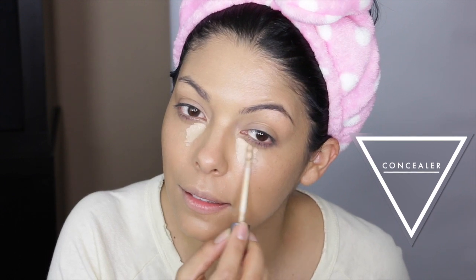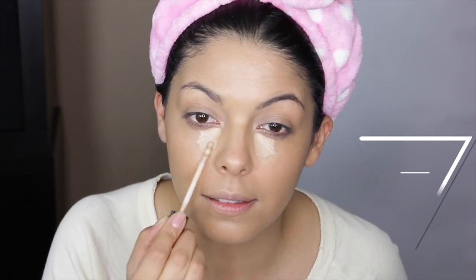Especially when you have mornings like this one. This particular foundation has vitamins and antioxidants in the formula that actually improve the look of your skin, which is super important, especially on mornings like this one.